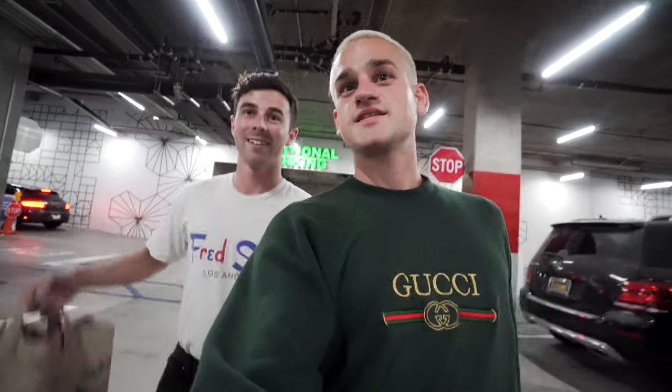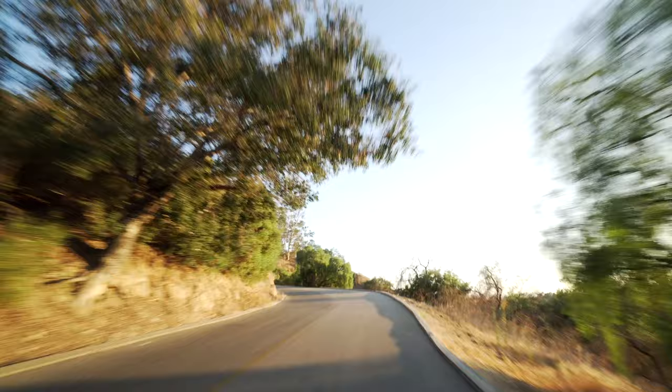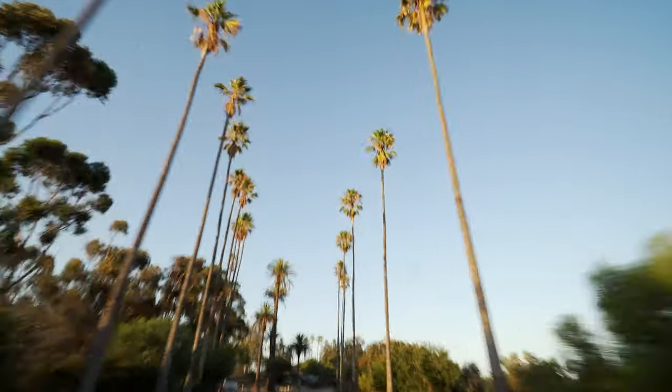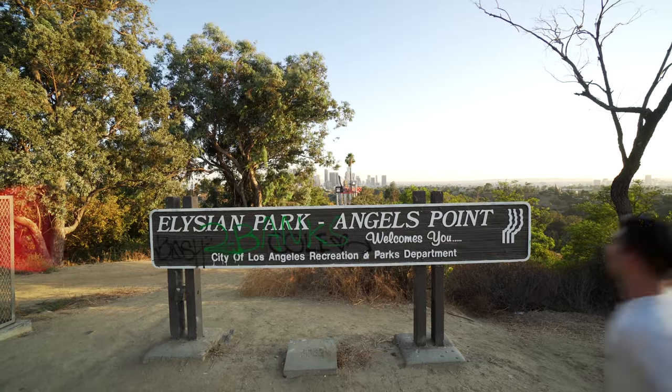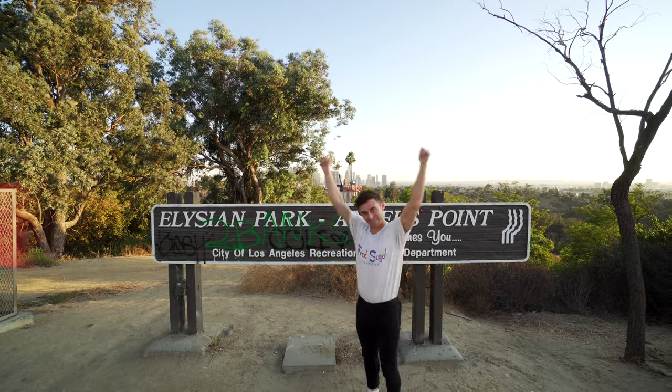Alright we got our little boxes and we are ready to hit the road. You excited? Yep, let's go. Look, it hits you — downtown. Let's go.